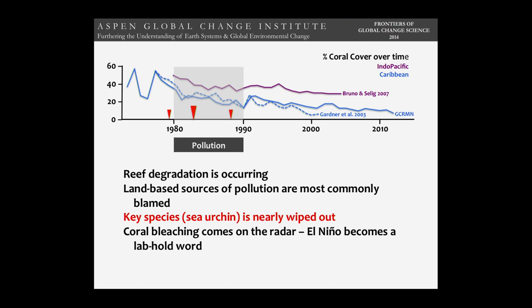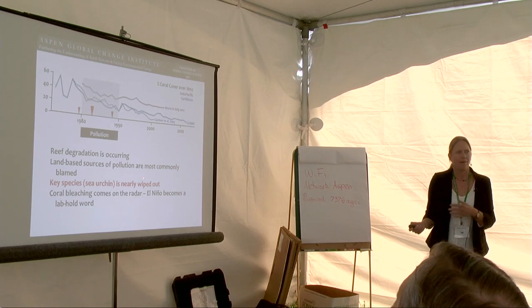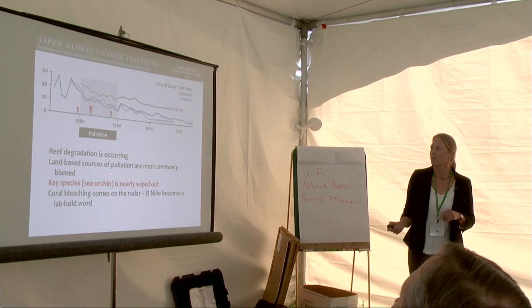As we moved into the 1980s — the decade I moved to Australia — the crown of thorns starfish debate was going bonkers among scientists. There was also a lot of other reef degradation being recognized, and most of that was blamed on land-based sources of pollution: sugar cane farming, other kinds of farming, and direct insults to the reef. So there was growing recognition that reefs were declining.